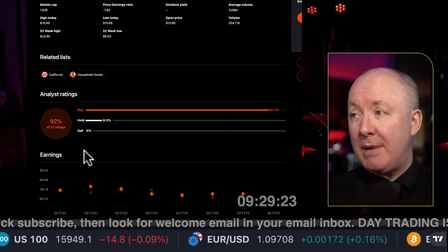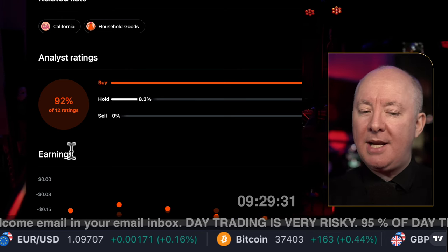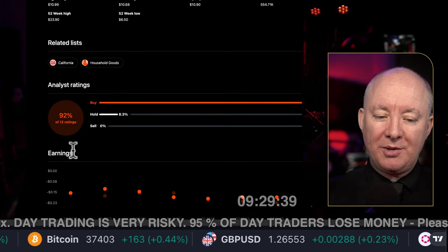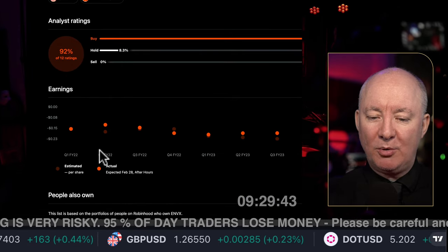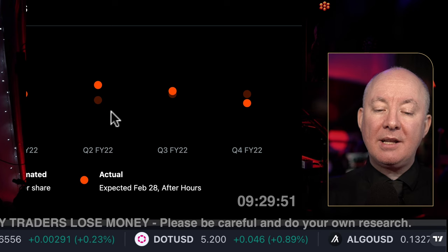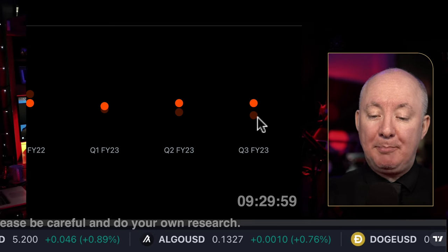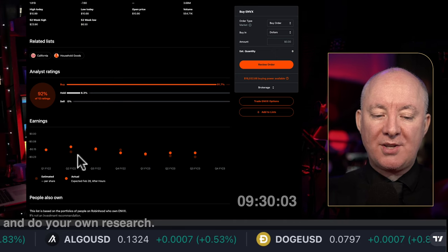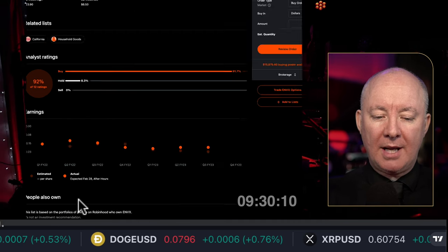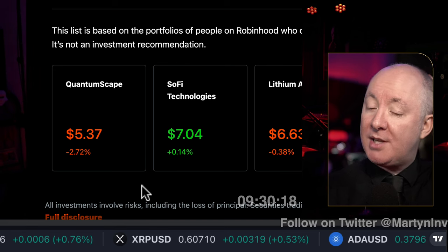Thank you very much for your subscription, Raymond. Morningstar rates this a buy, with 92% of 12 ratings saying buy. The company is losing money and going basically sideways at the moment. Analysts are relatively accurate with their predictions — most recently they underestimated the company, which beat on earnings. That's looking favorable, but we are still a loss-making company with no real growth right now. Who else buys the company? I always share this because it gives you a sentiment of how it will trade.